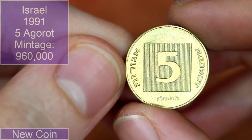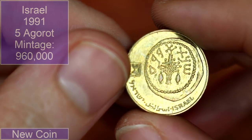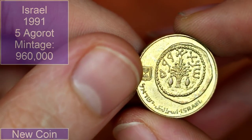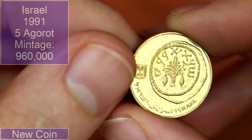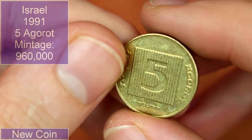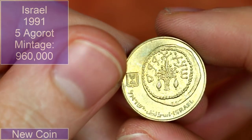We've got five agorot — this will be Israeli. Wow, look at that! Is it like a coin design on a coin? Whatever it is, that is pretty awesome. Not a coin I think I've seen before either — those little lines around the five are a bit odd but pretty neat find.